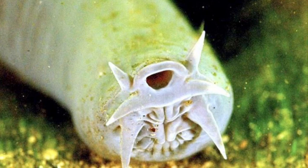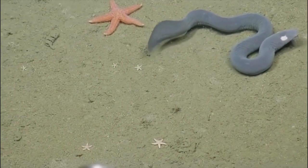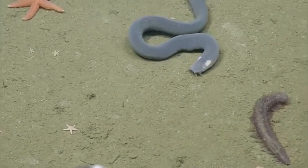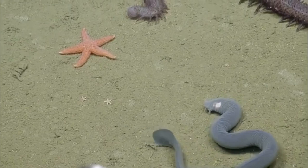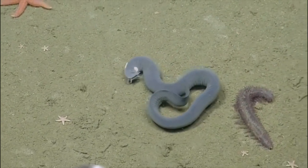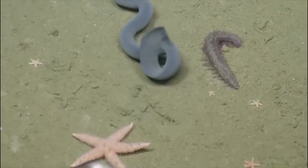The hagfish lives anywhere from 40 to 1200 meters underneath the sea, usually found in coastal waters in the North Atlantic and in the Mediterranean Sea. They do not have a bony skeleton, but they do have a flexible cell rod called a notochord, which allows it to be considered a chordate under the phylum Chordata, meaning they have a backbone of sorts.